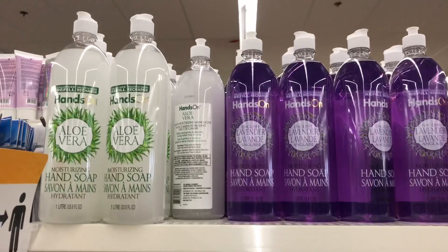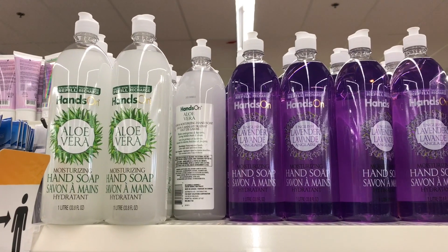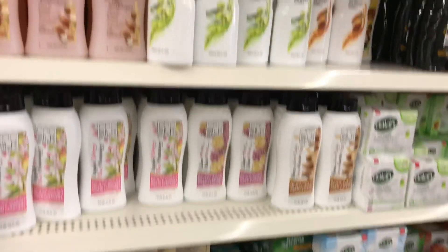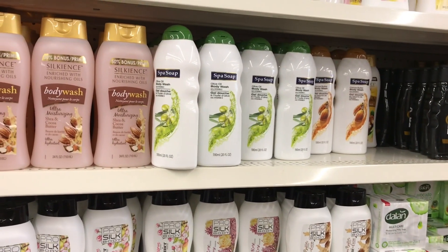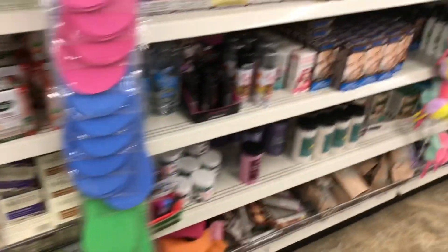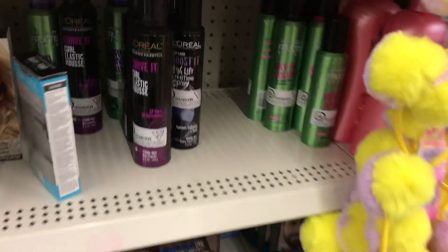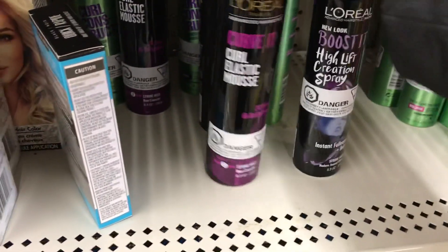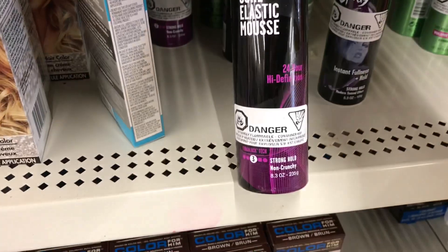Dollar Tree has these new soaps - I don't know if anyone's used them. If you have, leave some feedback down below. They also have new shower gel - Silk 'n Silk, they have the body wash. L'Oreal - this looks promising - a mousse, and Garnier Fructis.